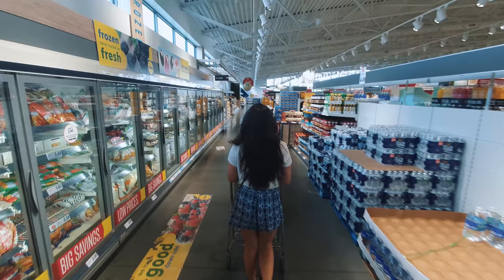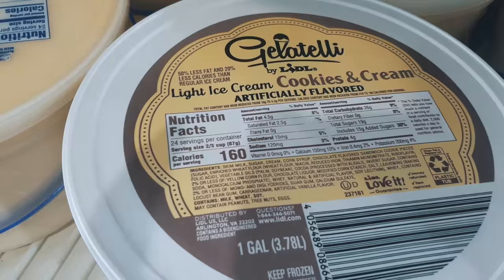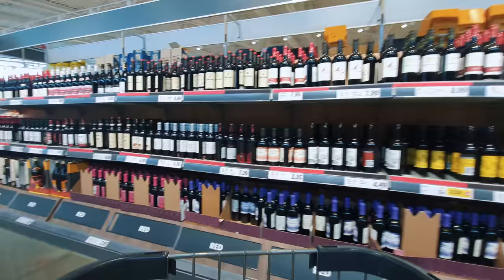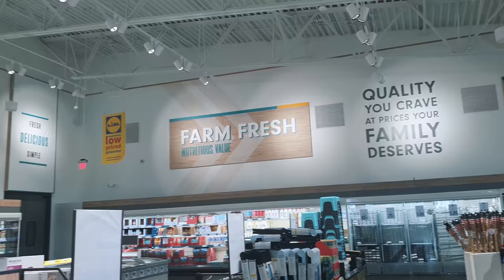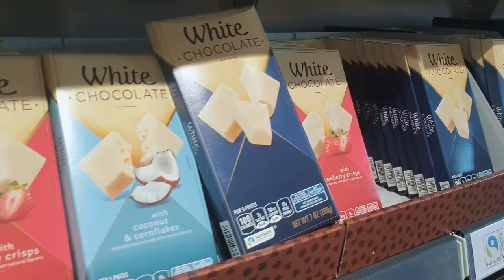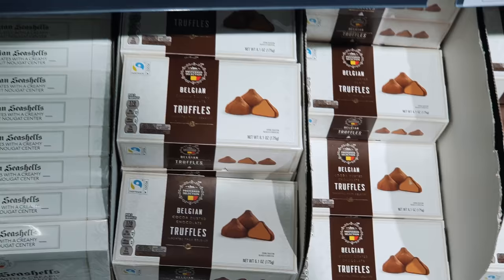In general, we were impressed by the quality and the cheap prices compared to other US grocery stores, and we kind of wished we'd come here earlier and more often just to save some money. I still like Walmart, Target, and Costco as well, as they're more of the American superstores. In the chocolate section though, there's no Milka and no Ritter Sport — that's a little disappointing.